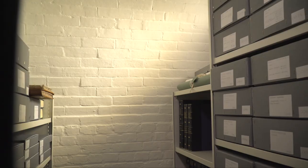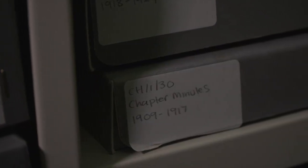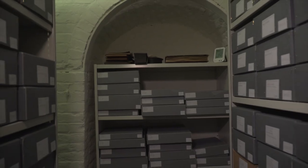Hidden away in this 17th century building is the Cathedral Archive. It contains an important collection of fascinating documents and artefacts that chart the history of the cathedral and provides an insight into the everyday business of cathedral life.